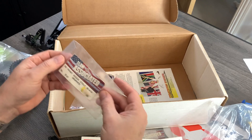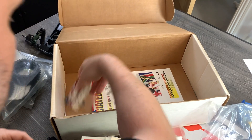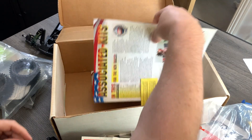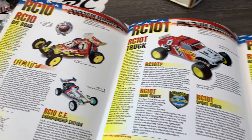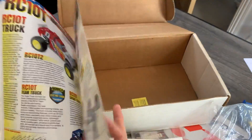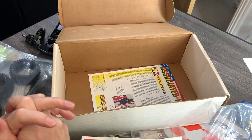Then we've got some more bits and pieces: a front shock strut, some dust covers, and diff drive rings — two new ones, which is pretty cool. And then we have another associated kit catalogue. That's pretty much everything in the kit. So luckily I have everything I need, hopefully to put it back together again and have a nice shelf queen.